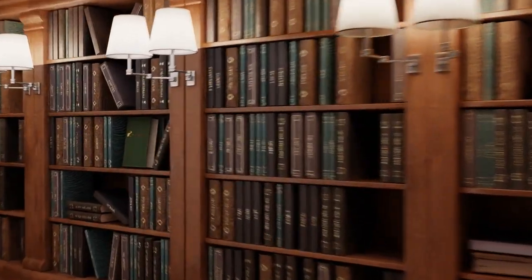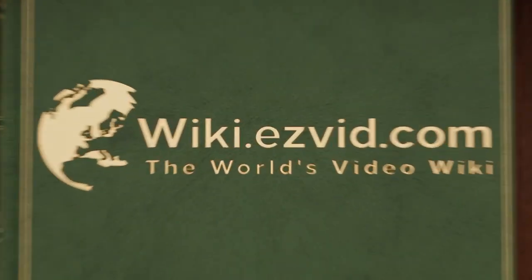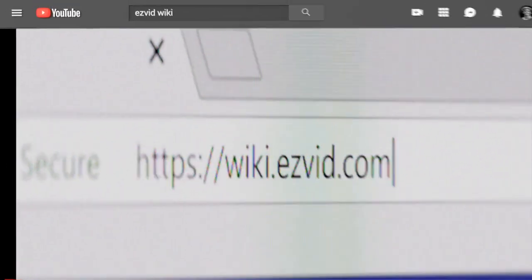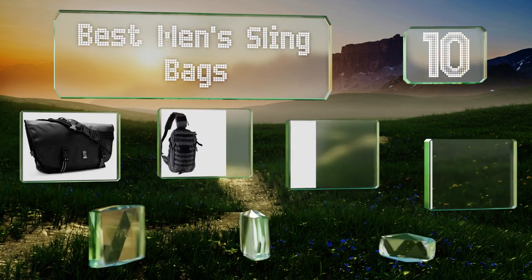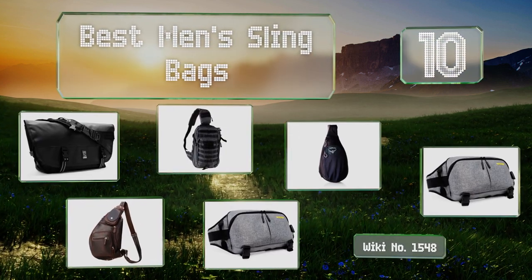wiki.easyvid.com. Search EasyVid Wiki before you decide. EasyVid presents the 10 best men's sling bags. Let's get started with the list.